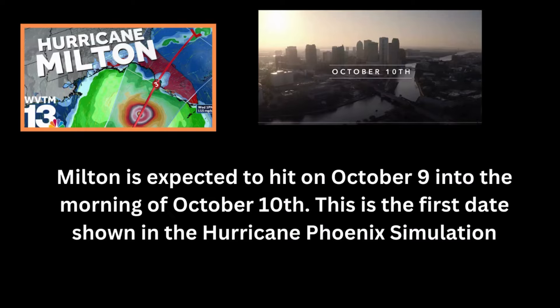There you have it — that's the clip of the simulation, calling it Hurricane Phoenix hitting Tampa. What's even more amazing: not only is it the exact same path, the exact same city, with the exact gematria match to the simulation name — but the date they show for the first day on that simulation video is October 10th. And by happenstance, Hurricane Milton will be hitting October 9th into the early morning of October 10th.